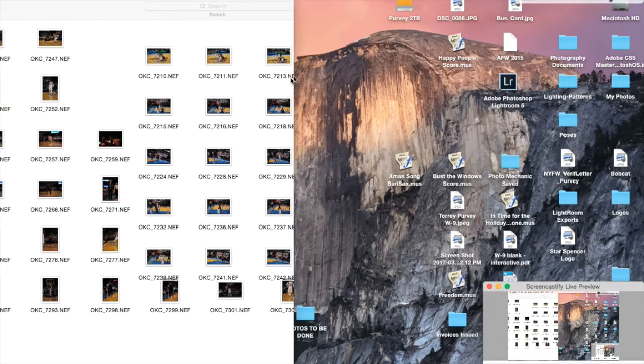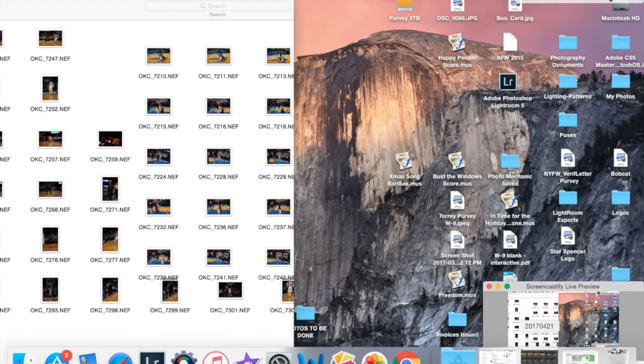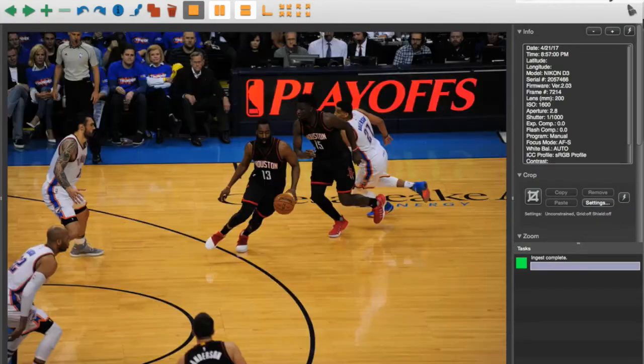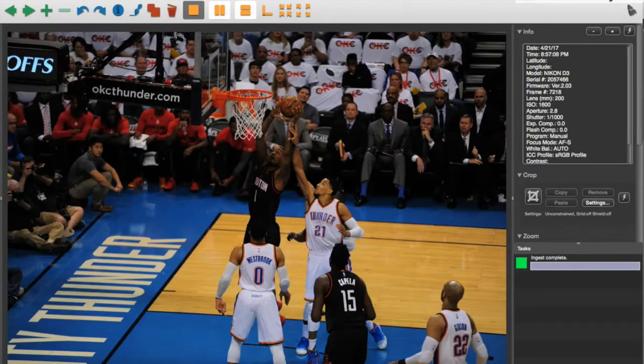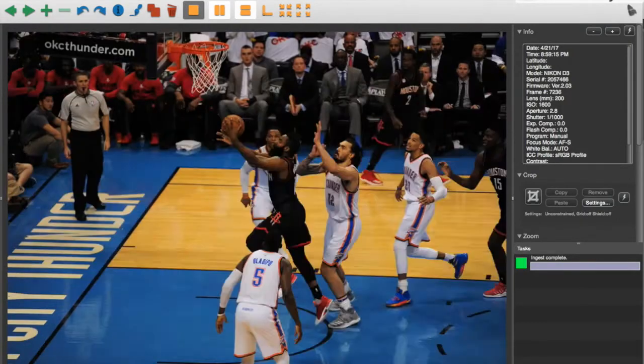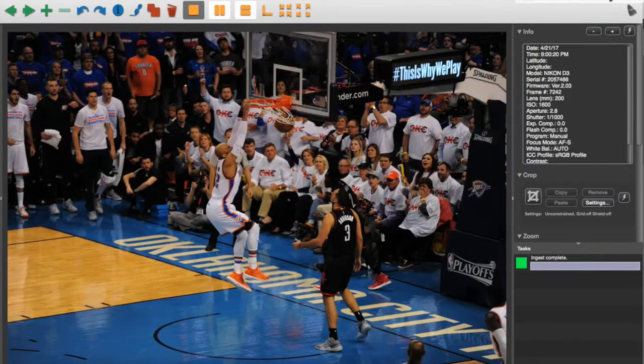Hey y'all, with the NBA season coming to an end, I thought I would let you know what I'm actually doing once you've noticed that I've left the floor. What I've done is I've gone underneath and I've uploaded the pictures, so I'm going through them to see which runs I want to keep for the first quarter.